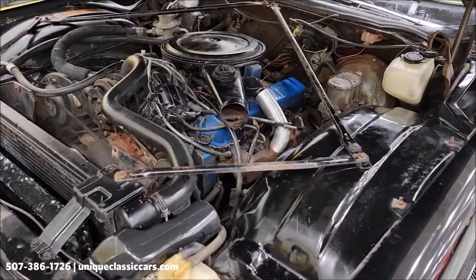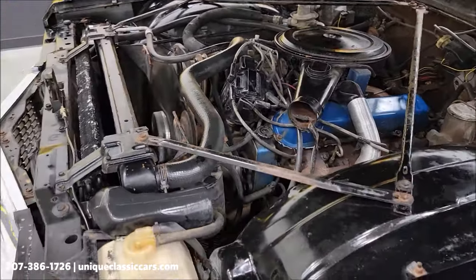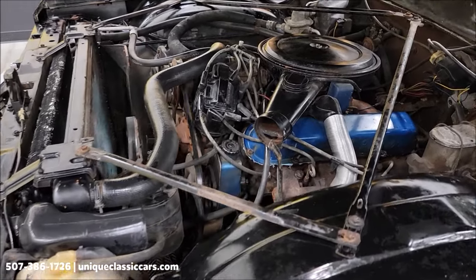These were equipped with all the options: power steering, power brakes, and AC — though we have not had the AC working in this one.